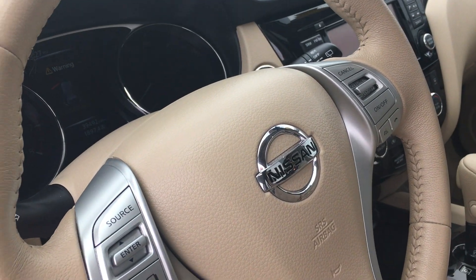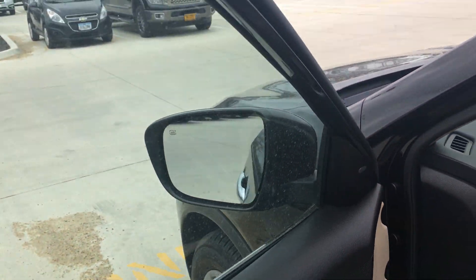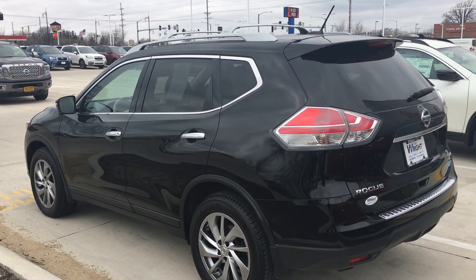Bluetooth, audio cruise control — all that stuff is right on the steering wheel. It's got dual zone climate control, heated outside mirrors, lots of room, and brand new tires, so this thing is ready to go.